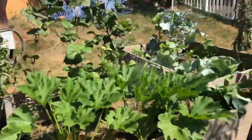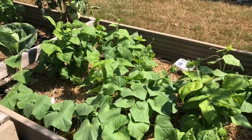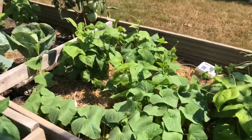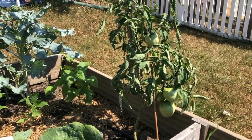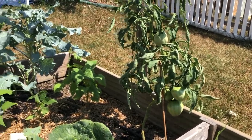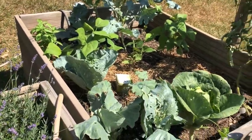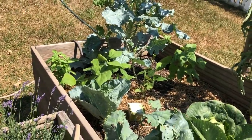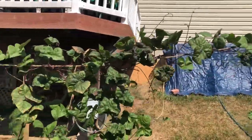Our zucchinis are doing well too. Our cucumbers and bush beans are growing like crazy. Great big tomatoes growing over here. Cabbages — Elizabeth cleaned up this area so it's a little cleaner, a little more space.